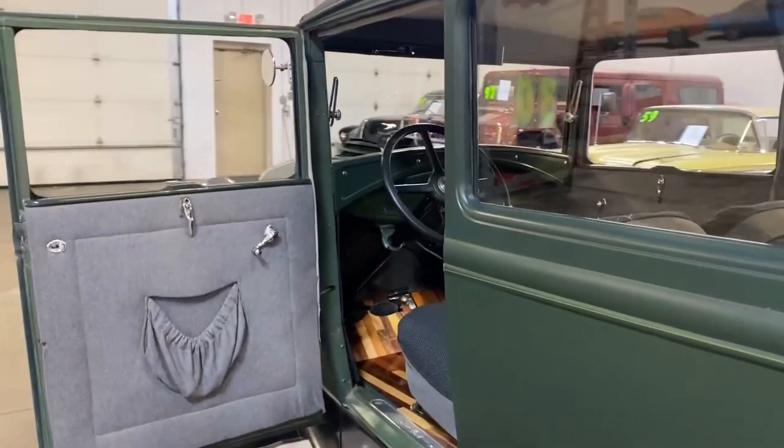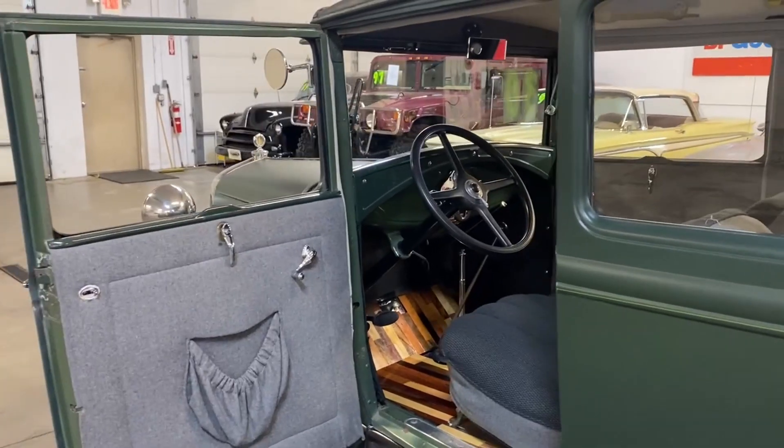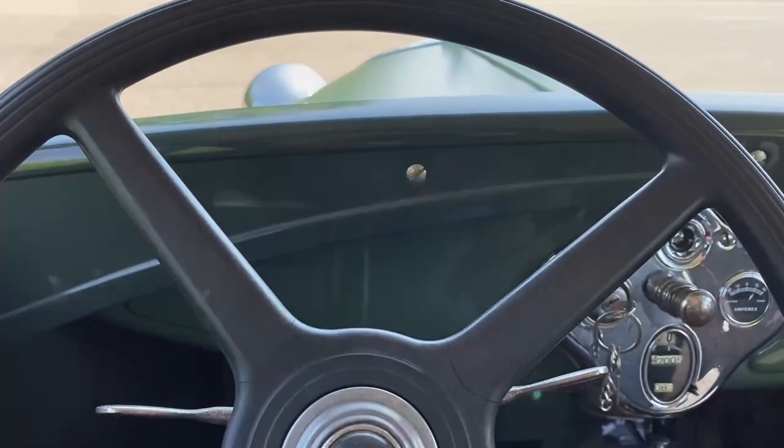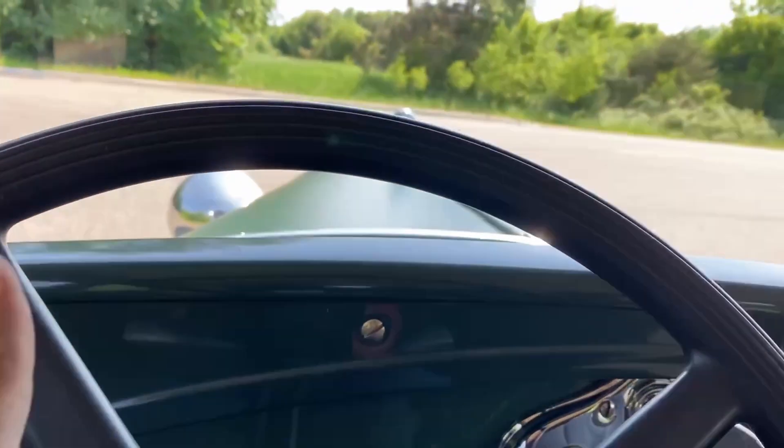Let's take this one on the road so you can get an idea of how it drives. We're going to take this Model A on the road just so you can see that it does drive, and it does drive well.